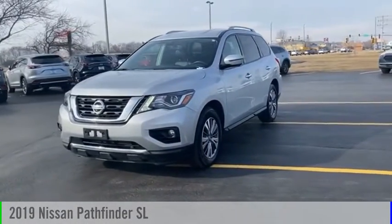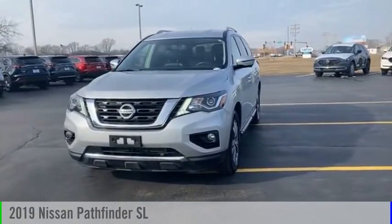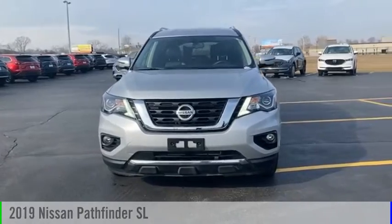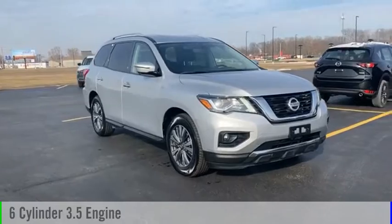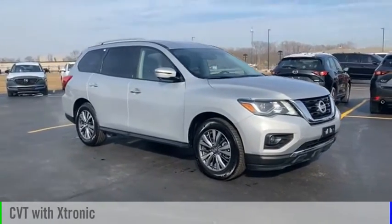Make a great choice today with the 2019 Pathfinder. This vehicle is powered by a front-wheel drive, six-cylinder, 3.5-liter engine, and comes with a continuously variable transmission.